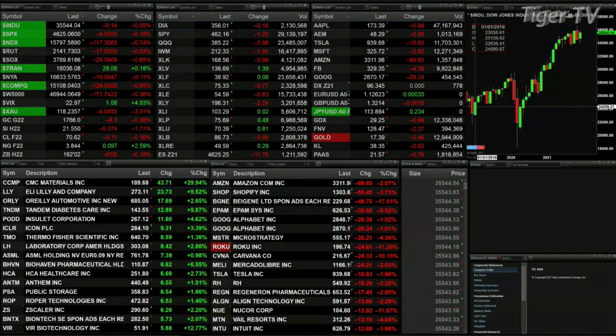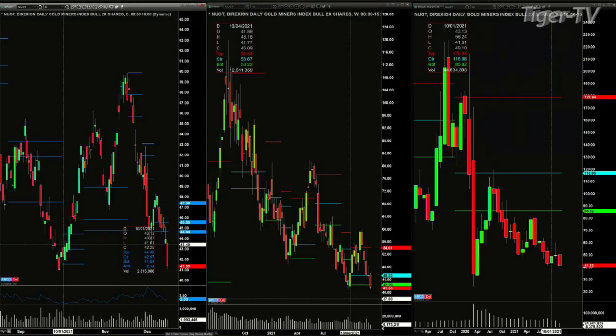Gold is off six bucks, silver down 37 cents, light sweet crude trading now at 70.62 — that's down 11 cents. Let's go take a look at our nine-panel market update chart. Here's the nine-panel chart.